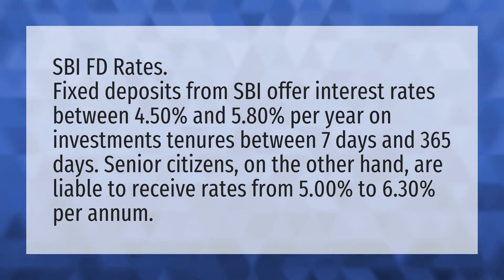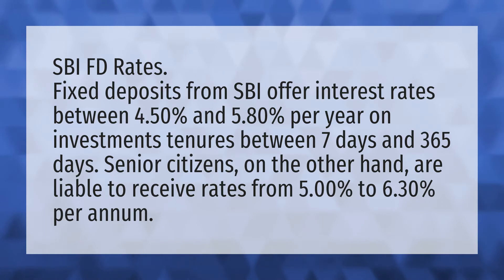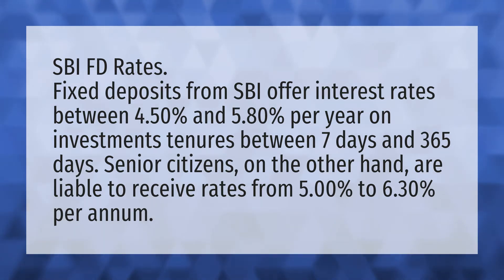SBI FD rates. Fixed deposits from SBI offer interest rates between 4.50% and 5.80% per year on investment tenures between 7 days and 365 days.